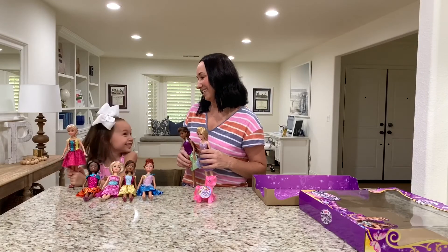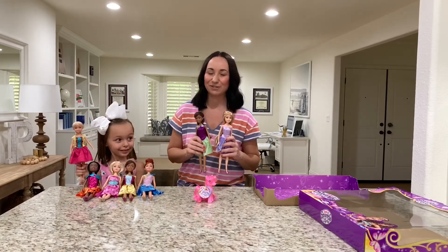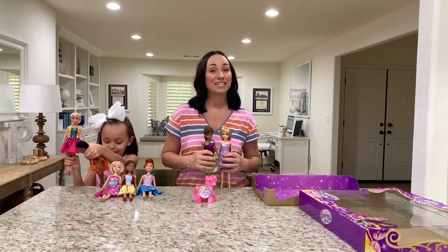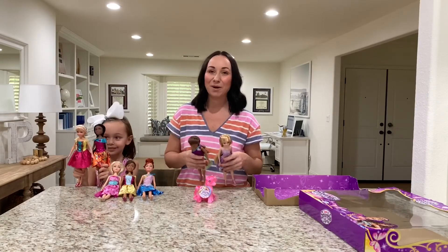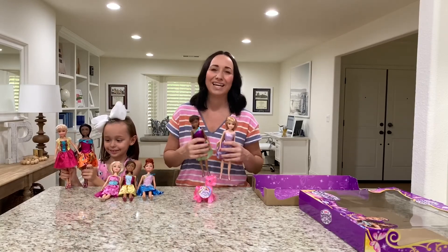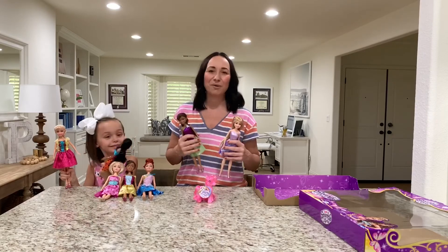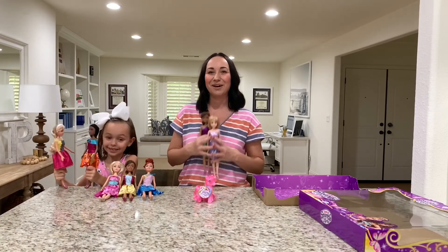Hey Kennedy, are you ready to go play? We're going to go play with our new Sparkle Girls dolls. So make sure you check these out this holiday season. Make sure you check out the Sparkle Girls babies and the ponies — they would make a great holiday gift. They encourage imagination and play and pretend, and that's so important. Thank you so much, Zuru. Make sure you check out these dolls. Bye!